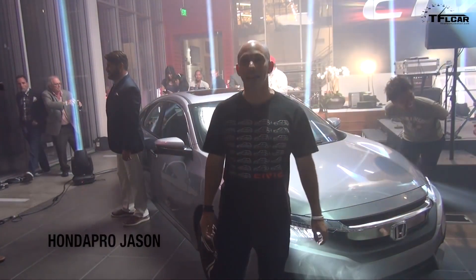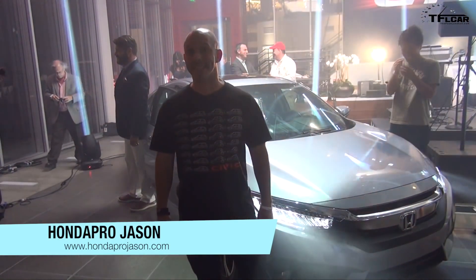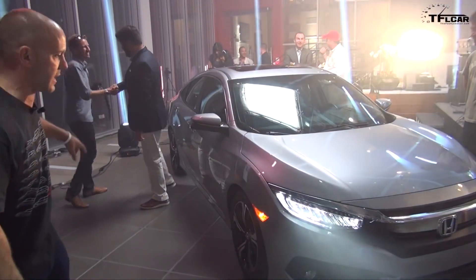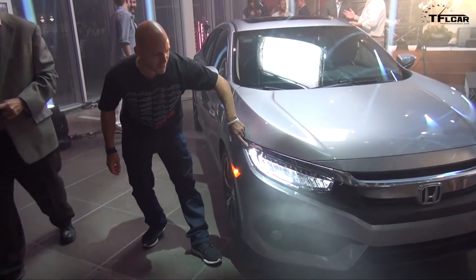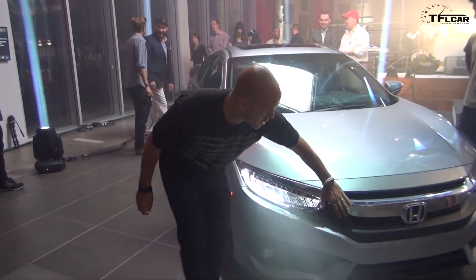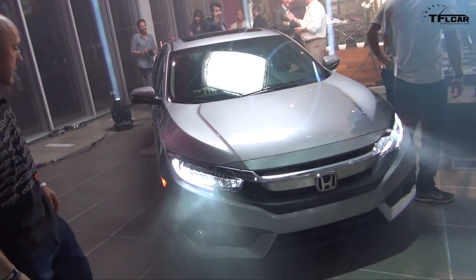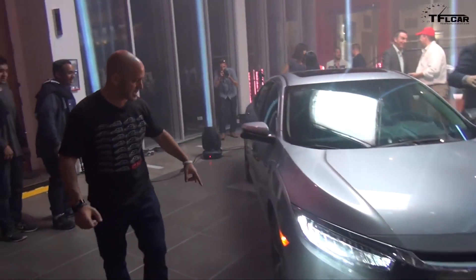Hey everybody, I'm Honda Pro Jason and I'm standing in front of the newly redesigned 2016 Honda Civic. You have to see this car — check this bad boy out. We just had the unveiling. These headlights are a very first for the segment: LED headlights, LED taillights, and this very aggressive front grille. It looks very similar to the concept we saw in New York and Detroit. Come all the way around and check out the side.